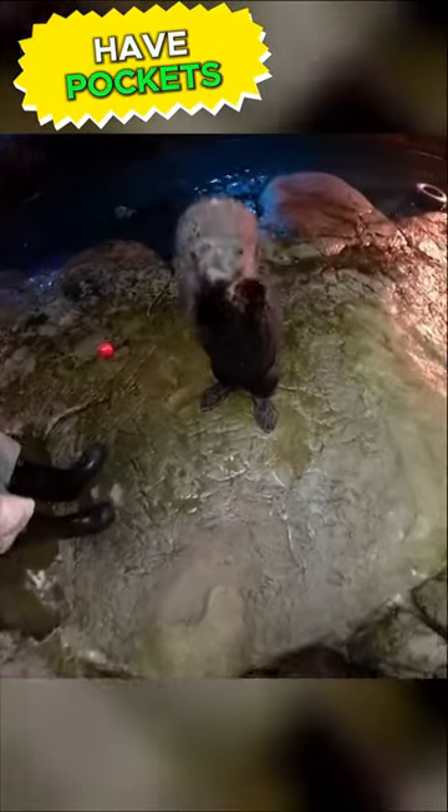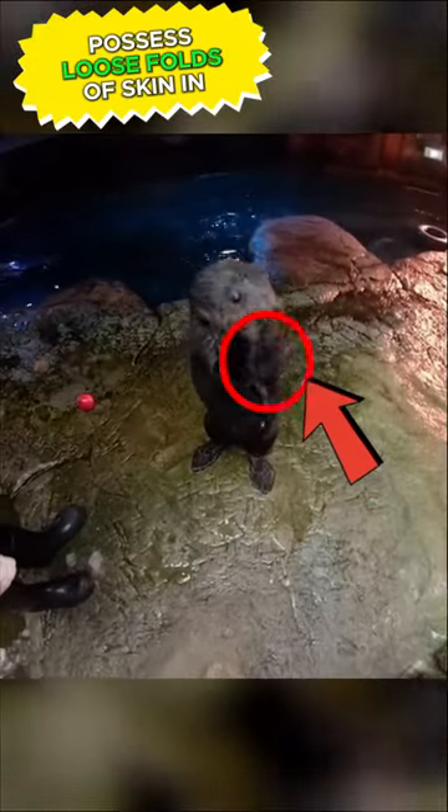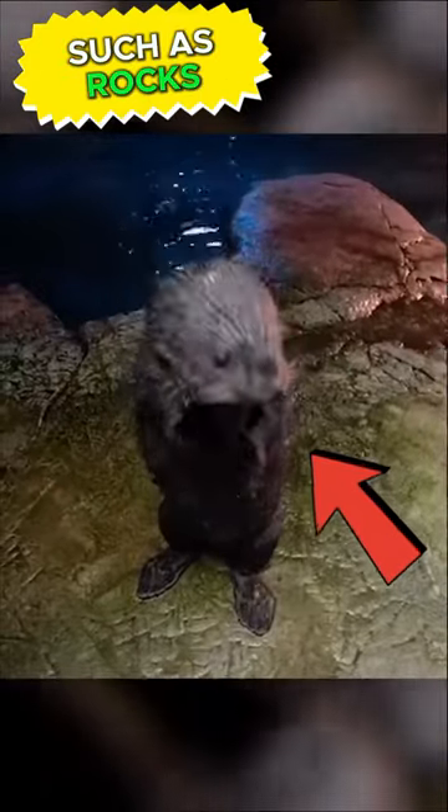Did you know that sea otters have pockets? Sea otters indeed possess loose folds of skin in their armpits where they can store and carry items such as rocks, shells, and food.